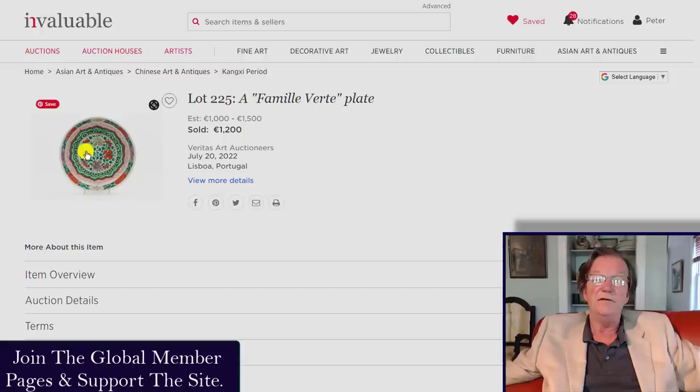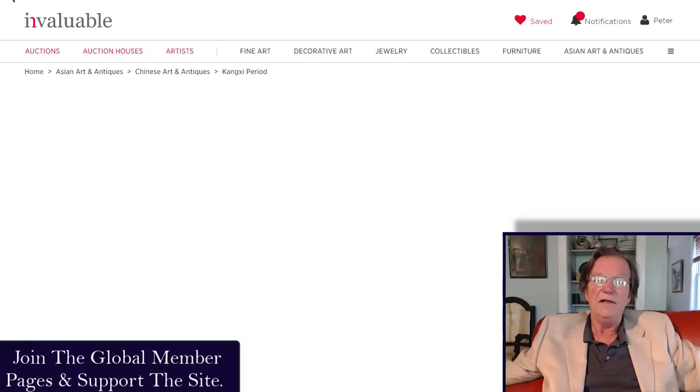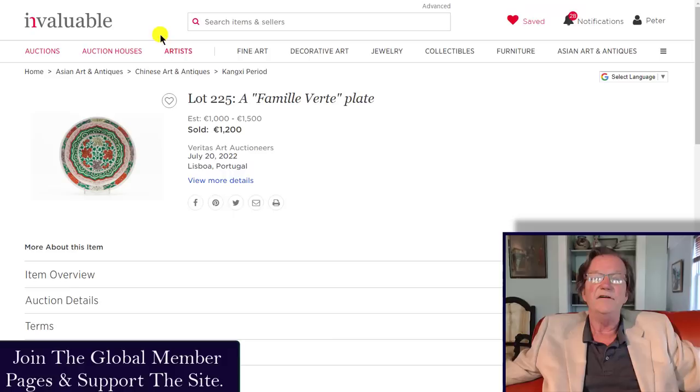This Kangxi period famille rose dish is a well-known pattern we see all the time, 12 inches in diameter — technically getting into the charger range. One of the things you always find on these is that often the center is worn, but this plate didn't seem to have any wear in the center at all. The colors are still good and strong, and somebody picked it up very reasonably — they paid 1,200 euros for it plus the premium.